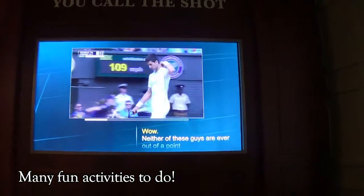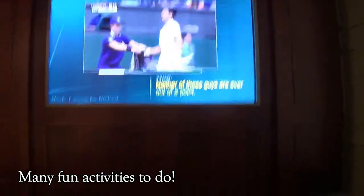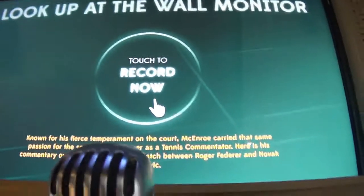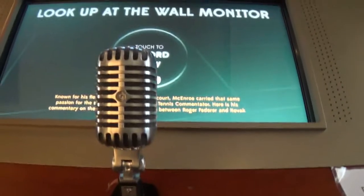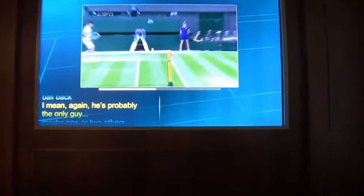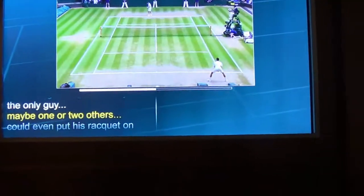This is a game to test your commentary skills. You watch a match and record your own commentary. For example: he tricked Djokovic and completely surprised him — he was moving the wrong way but still was able to get the ball back. He's probably the only guy, maybe one or two others, who could even put his racket on that.